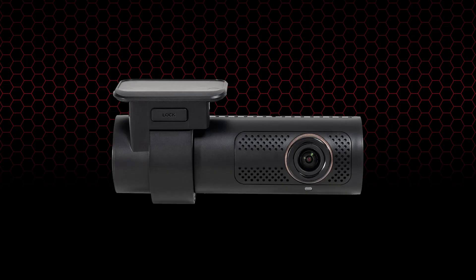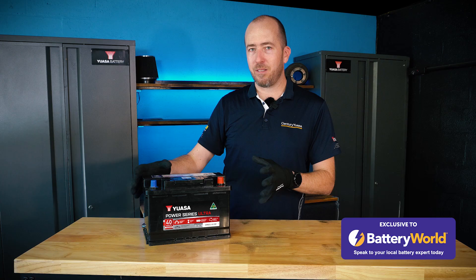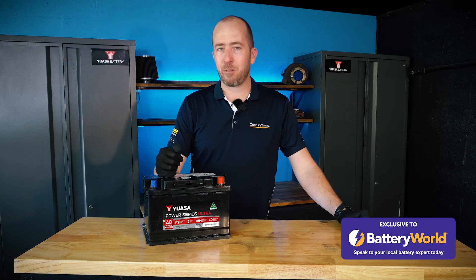The most common offenders are dash cams, alarm systems, electronic rust-proofing systems, and things like that. The thing to remember here is if you've got something running in your car electrically when the engine is not, the battery is going to be suffering.